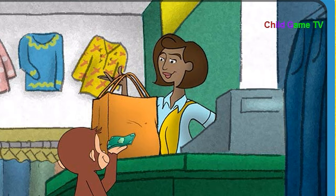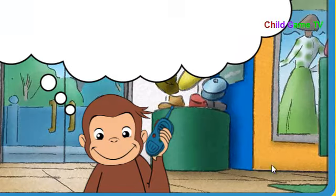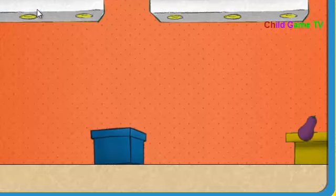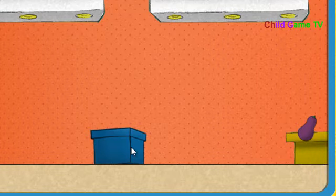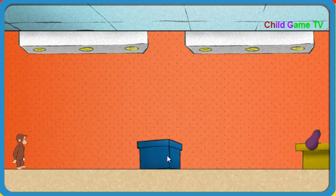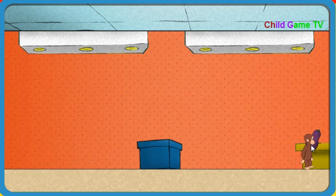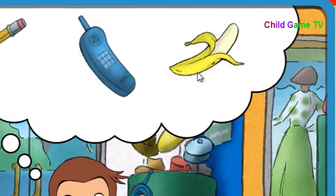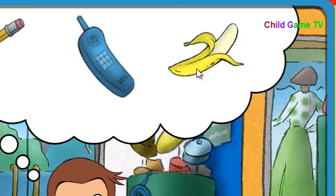Great job, Secret Agent George. Let's do some more. We need something that looks purple. Oops. That's it. This eggplant looks purple. Wahoo! Okay, Secret Agent George, go get what we need. Try not to be seen. You can hide behind that box. Nice job. We need something that smells fruity. That's it. A banana smells fruity.